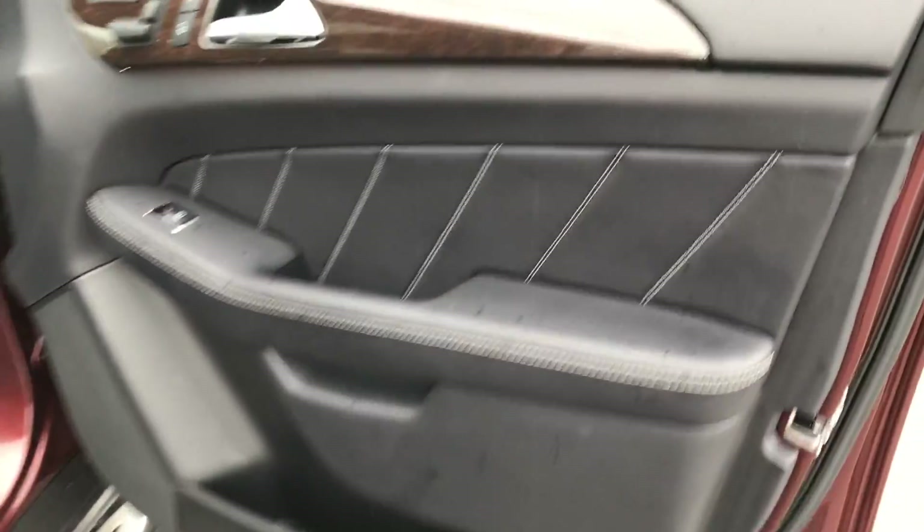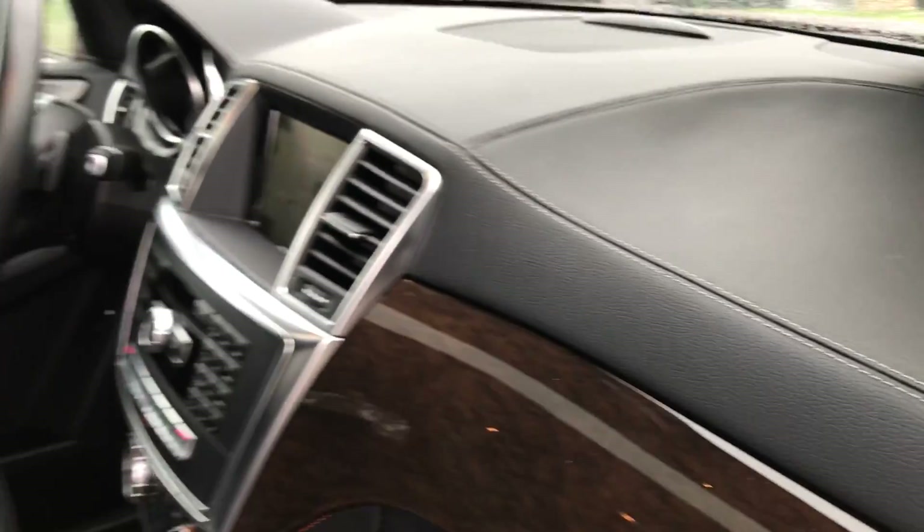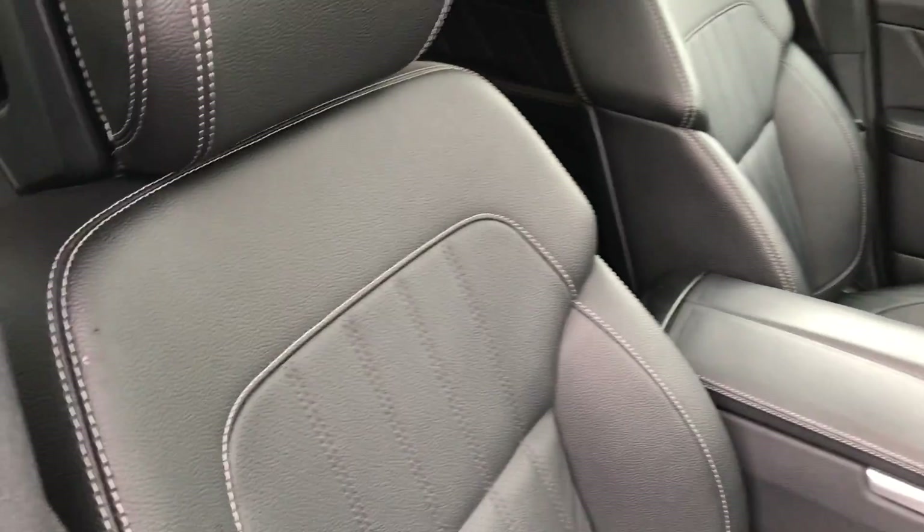Black interior with the eucalyptus brown wood to complement. You'll see contrast stitching up here on top of the dash. Seats are in good condition.